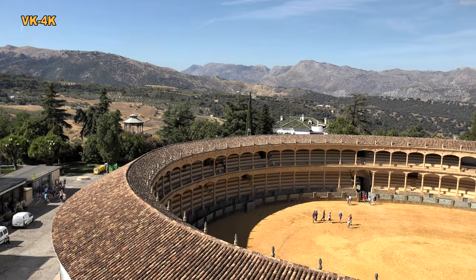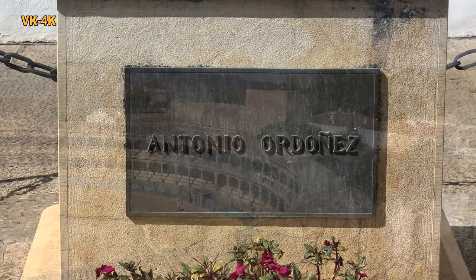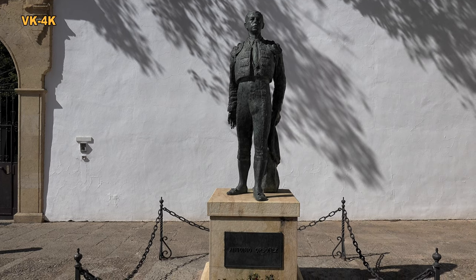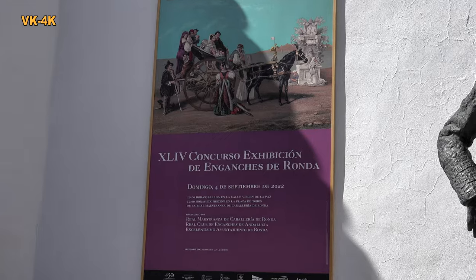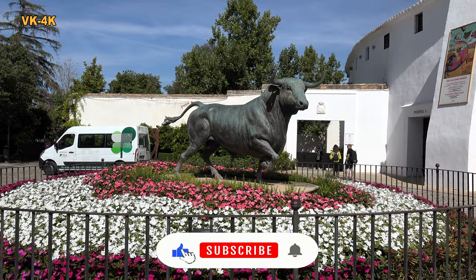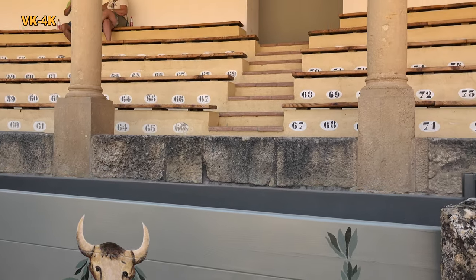Von hier erblicken wir die älteste und am besten erhaltene Stierkampf-Arena des Landes. Zwei berühmte Toreros sind hier vertreten. Der Stierkampf-Arena kann auch ein Besuch abgestattet werden.